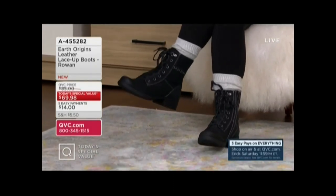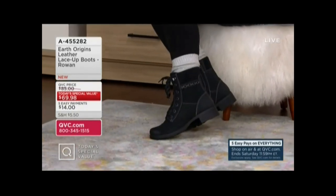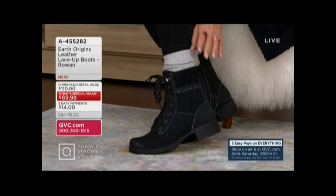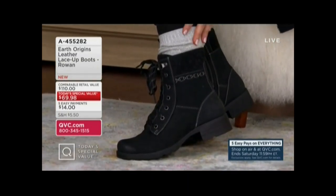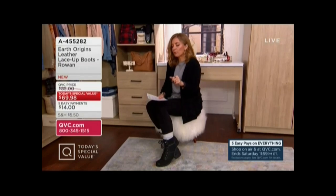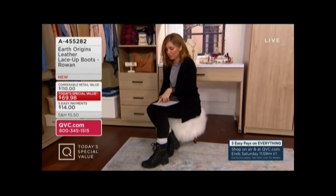Here it is from Earth Origins — we've had 26,000 orders today. How cute are these? They are leather, they have a felt collar around the top, and we have some plaids in there too in our different color choices. Medium and wides available. Earth Origins leather boots are supposed to be $110, but do you see the TSV price? $69.98. There's black, taupe, blush, gray, burgundy, olive — and I think the navy's long gone. Item number A-455-282. Your easy pay is $14.